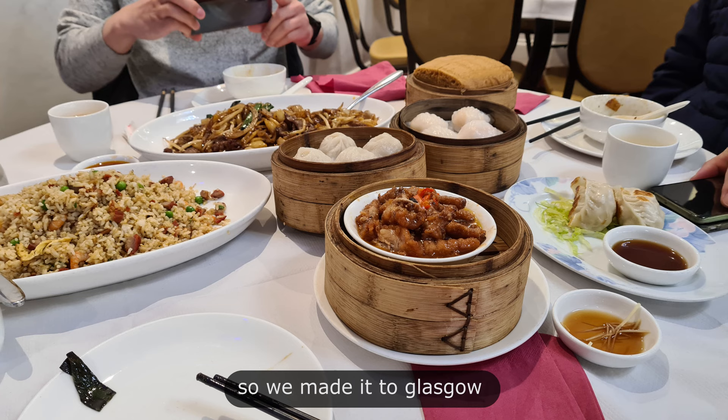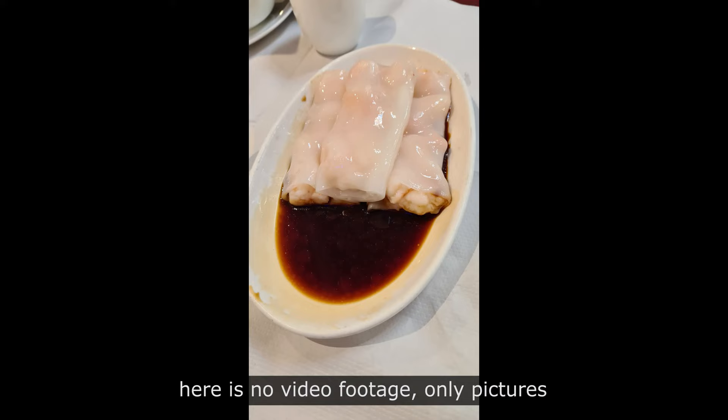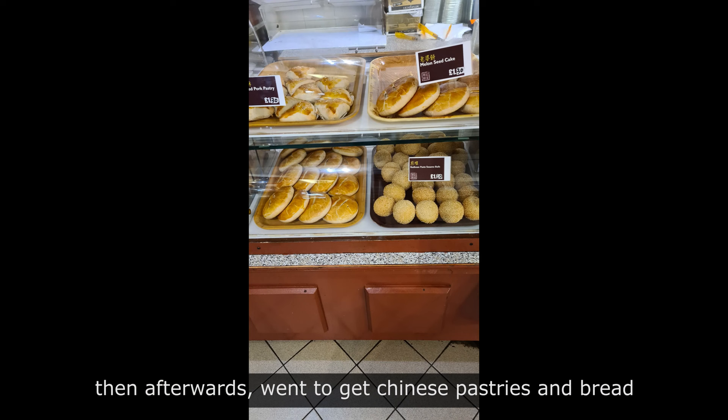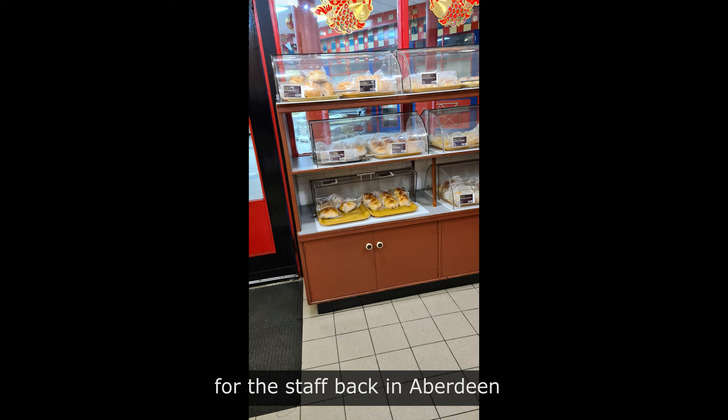There's no video footage, just pictures. We had dim sum, then afterwards went to get Chinese pastries and bread for the staff back in Aberdeen. Then we're heading off to the Silverburn shopping center.